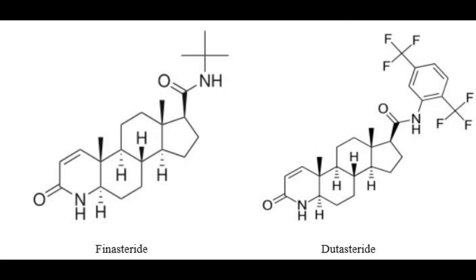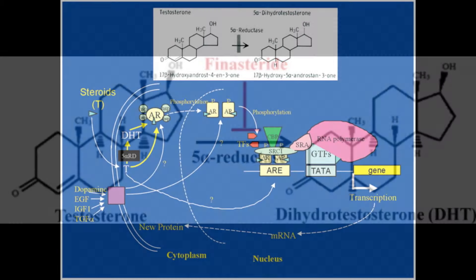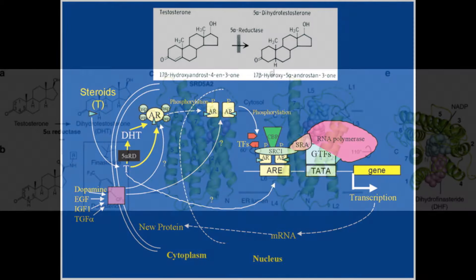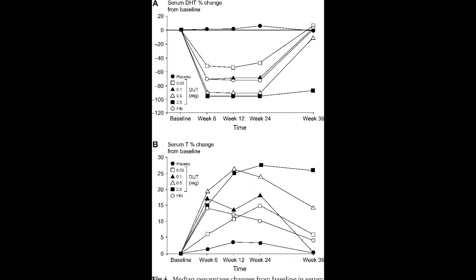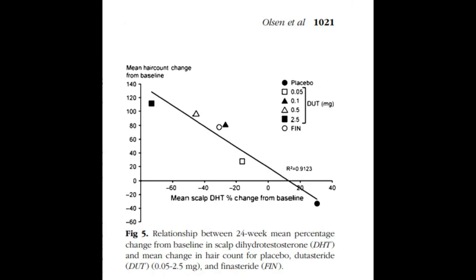So what's the lore behind finasteride and dutasteride? They prevent testosterone from turning into DHT by blocking the class of enzymes — the 5-alpha reductase enzymes — which come in three forms known as isoenzymes or isoforms: type 1, type 2, and type 3. Finasteride primarily inhibits the type 2 isoenzyme of 5-alpha reductase, but is also a weaker type 1 inhibitor. When taken orally at either 1 mg or 5 mg, finasteride reduces serum DHT by around 70% and scalp DHT between 30–40%.